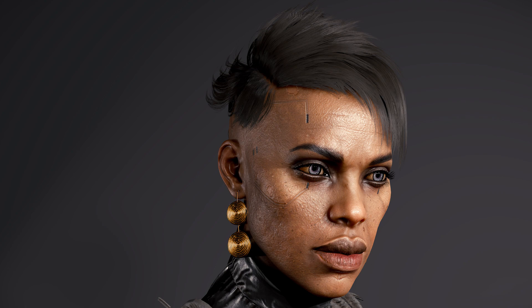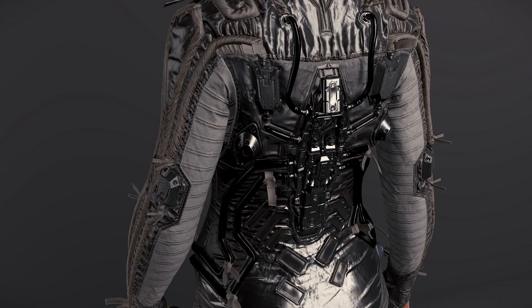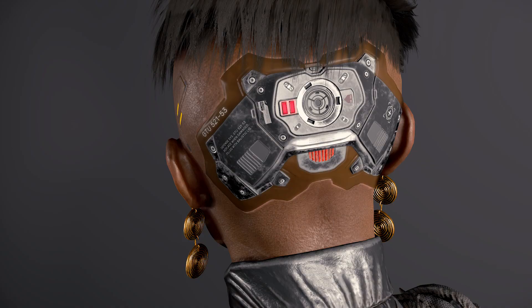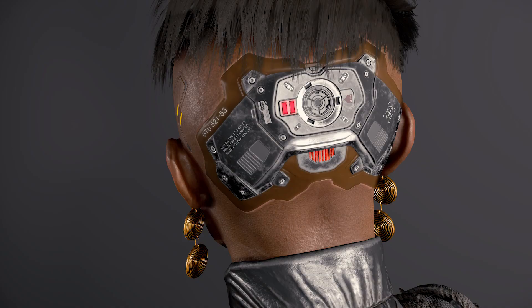Finally we have the leader of the Voodoo Boys, Brigitte. Some standout elements of her model include her earrings, her full black netrunning suit and its tech, and her netrunning jack-in port at the back of her head. Also, she has god-awful shoes and I hope she kept her receipt for those.